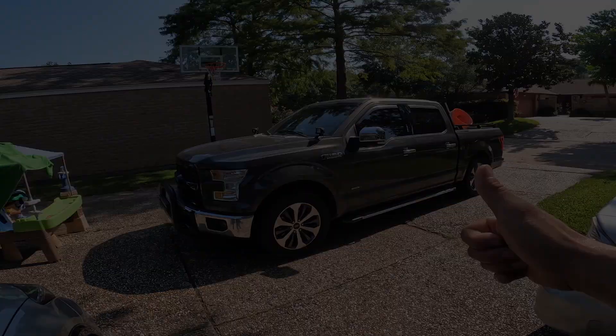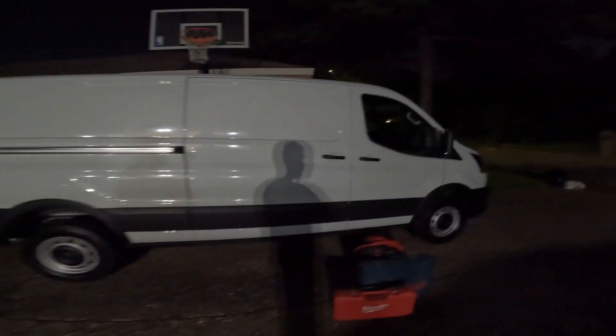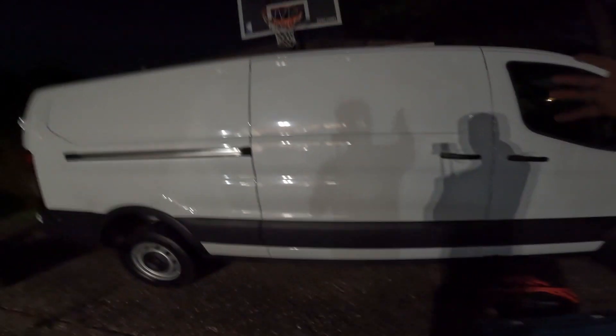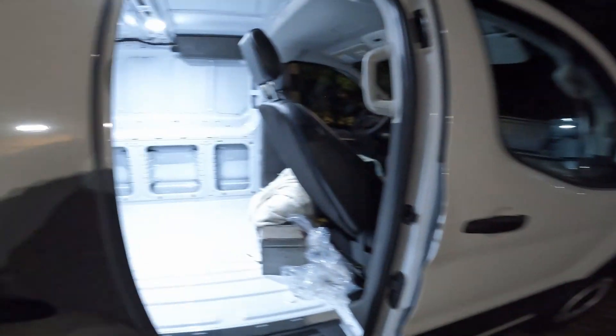I just got back from the dealership — spent all day there trying to get this van. Finally got it after almost three years, but it was a long journey.